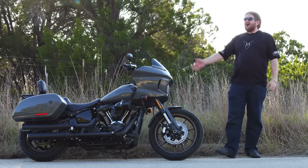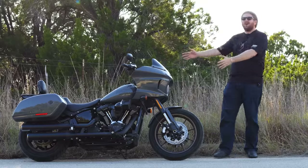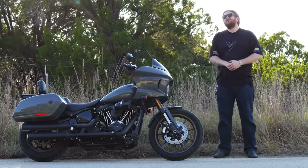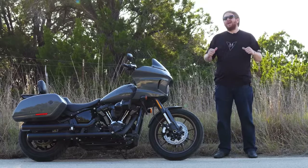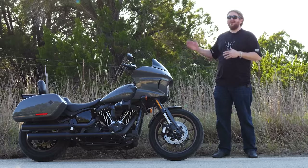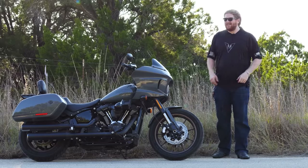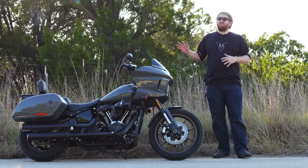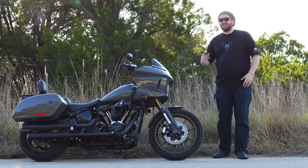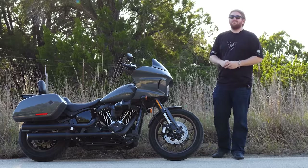Oh baby, we are finally back on a Harley-Davidson. That is right. Harley has sent this Lowrider ST so that I could do a full shakedown on this bike, and I have actually spent more time on this motorcycle than my own Ducati. I'm really, really enjoying this motorcycle, but we have to give it the full day in the saddle shakedown, and that's what we're doing out here today.